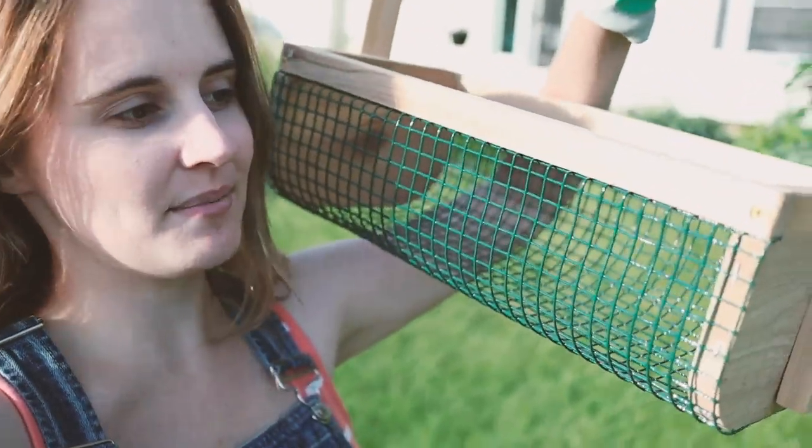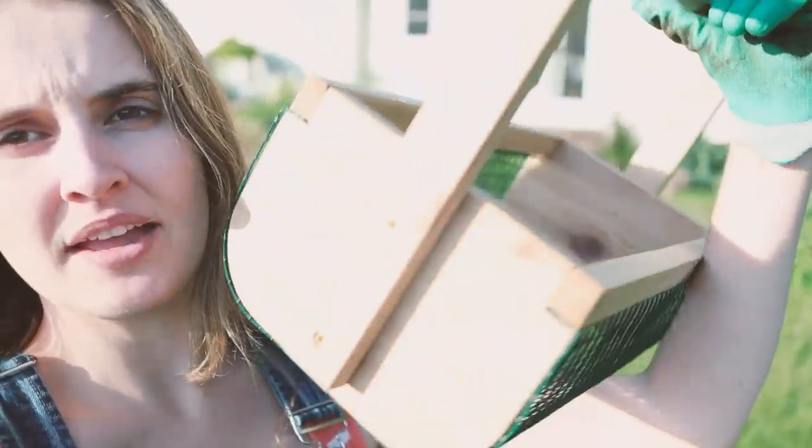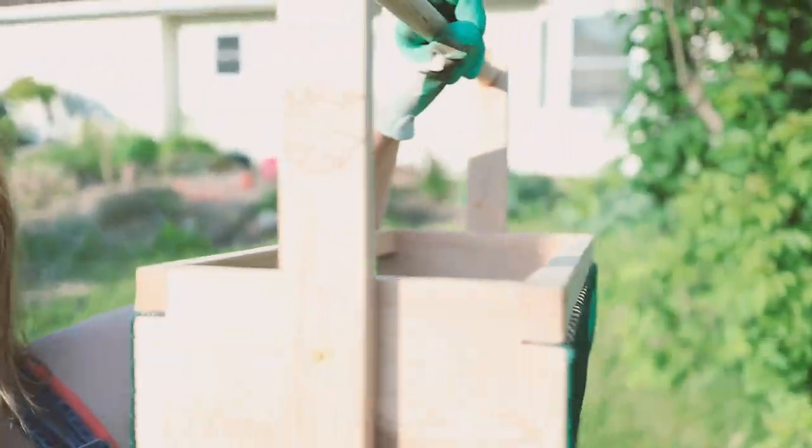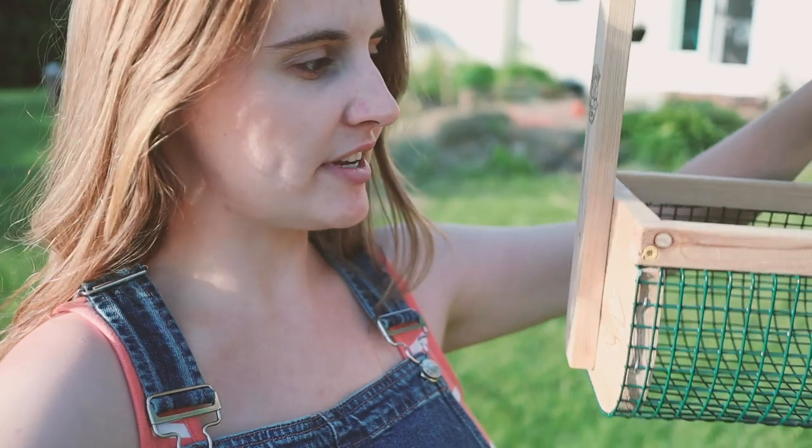Hey friends, it is time for another weekly garden tour. This week I have my hod that Chris actually made me for my birthday — it has a little Sunshine Farm logo on it, which is pretty cool. We're going to go ahead and harvest just a few things I'm pretty excited about. Welcome to the garden, it is doing so well!